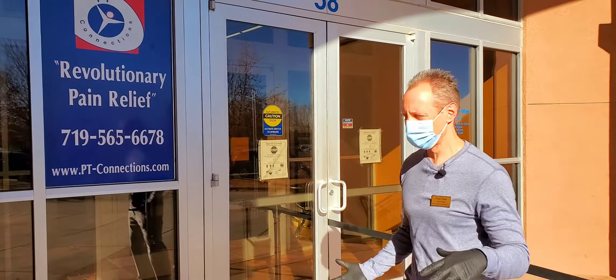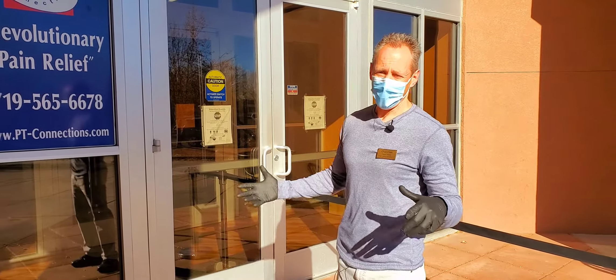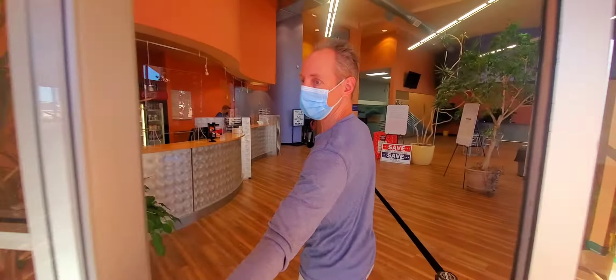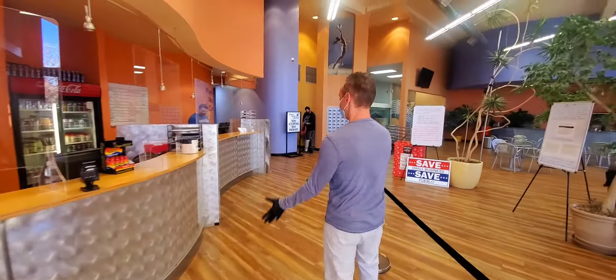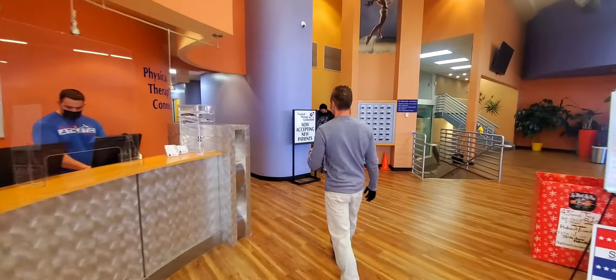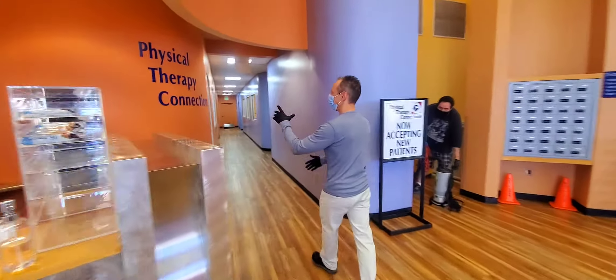This is a new style of entrance into our facility through the Pueblo Athletic Club. The entrance is well separated, so it keeps the social distance. And then what we'll do is weave around here. So when you come here, you will walk around the front desk of the Athletic Club, and then this will guide you.